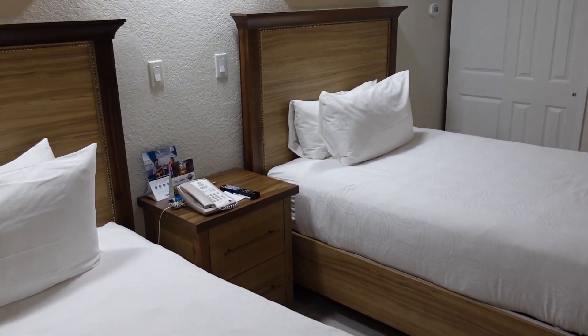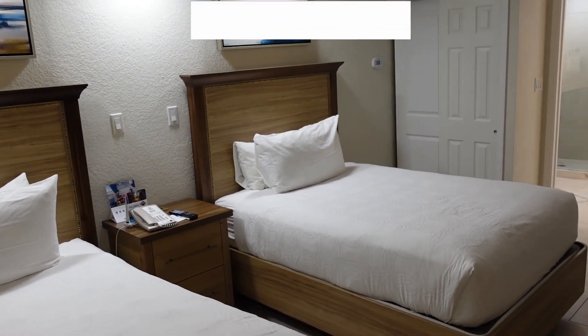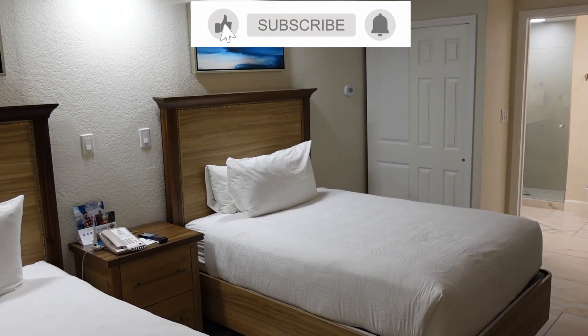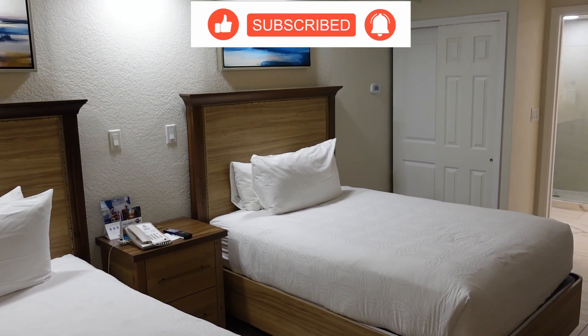That's going to do it for a tour of this room. Please remember to like, comment, and subscribe, and let us know if you've stayed here before — what you think of this room, if you would like to stay here, or if you're planning on staying here. We'll see you guys in the next one, bye!